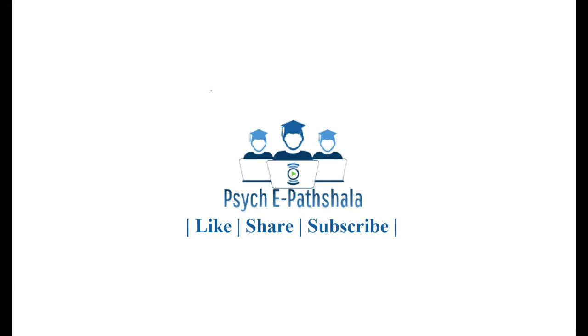Thank you so much for watching this video till the end. Click on the circle to subscribe to our channel. Click on the boxes to watch other videos on our channel. Like this video and share it with your friends.